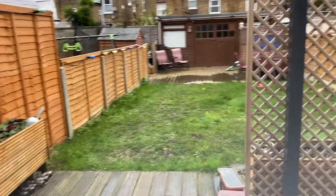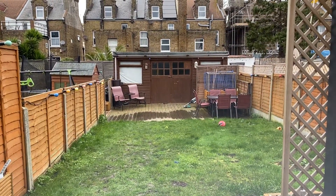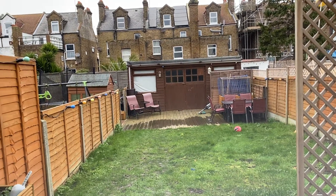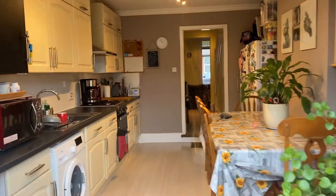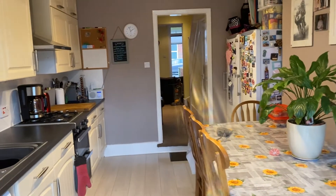Here we have the garden — a long garden, decked at the end, and there is a shed which is fully powered as well, so lots of storage space. So this is St Paul's Road: a three-bedroom period terrace property and a great family home, on the market currently for £270,000.